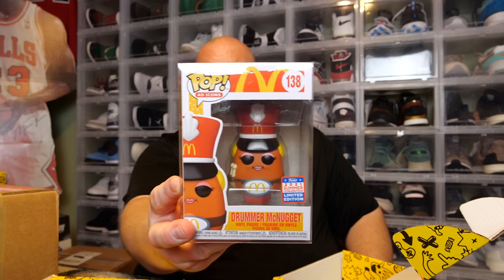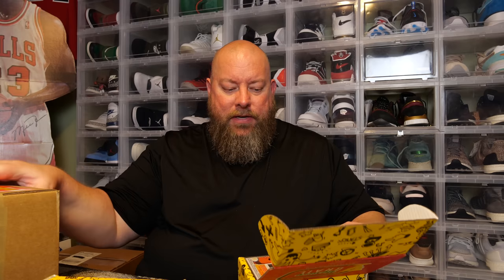Second box: we have the Drummer McNugget 2021 SDCC shared sticker — that's decent, worth around the box cost right there. We got two Fruities and the scratch-off card gives 200 extra bonus tokens, bringing me to 70,200 tokens. Checking PPG value on the Drummer McNugget — it's only showing $8? Eight bucks for an SDCC shared sticker seems really low. PPG can be off on values sometimes, but that seems very, very low.